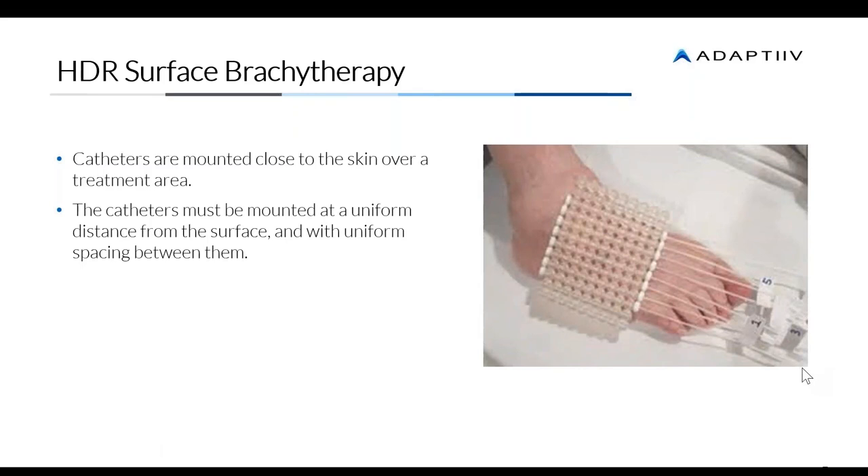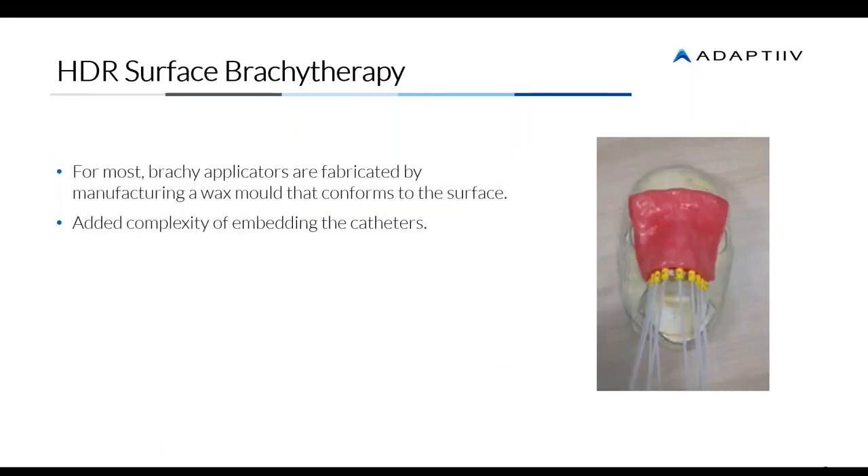Other traditional brachytherapy applications use wax molds with plastic catheters mounted within them. It's very difficult to verify the distance between the surface and the spacing between the catheters. Manually, it's possible to create curvatures or catheters that are too tight, resulting in an unusable mold — requiring you to go back to square one. It's not the most efficient process, but for some people it's the only way they've been able to do this.